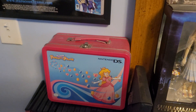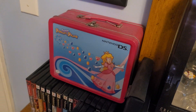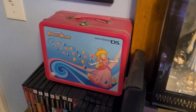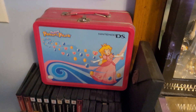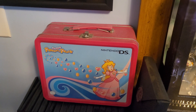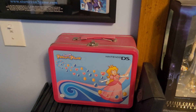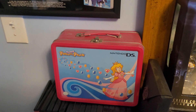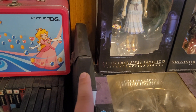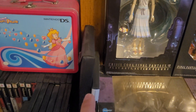Worth mentioning over here — this is a promotional lunchbox for Super Princess Peach from the Nintendo DS. I haven't played the game but I've heard a lot of good things about it. It was just a cool, cheaper thing I picked up at some point — I think at a local game store, but honestly I can't really remember.